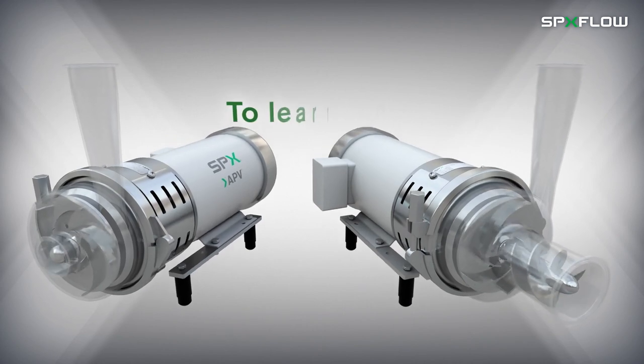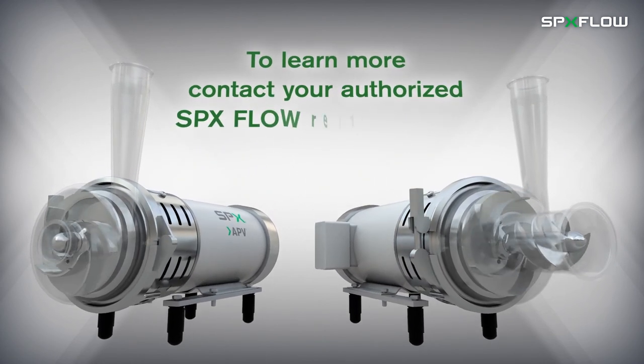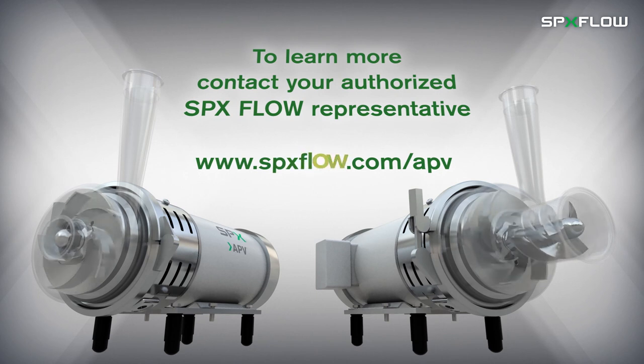To learn more about the WPLUS pump and other innovative process technologies, contact your authorized SPXflow representative today or visit our website at www.spxflow.com/APV.